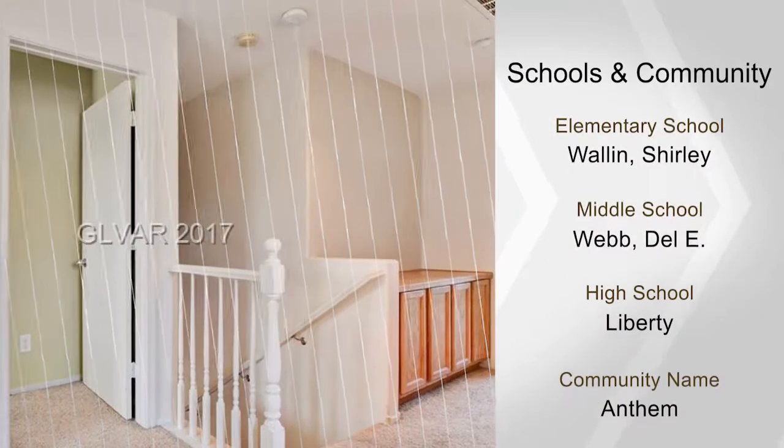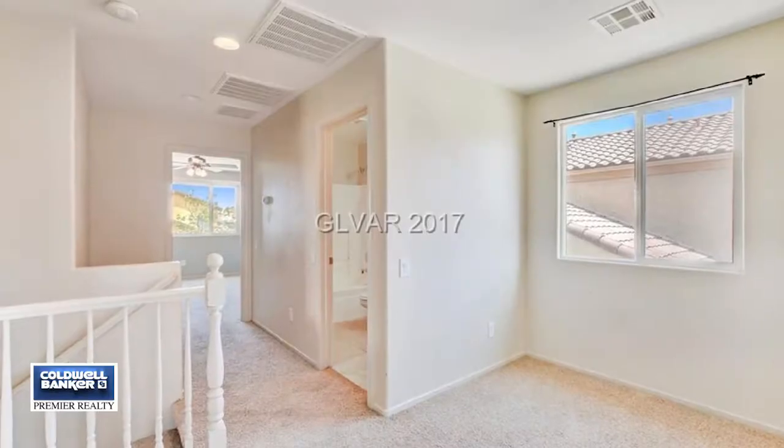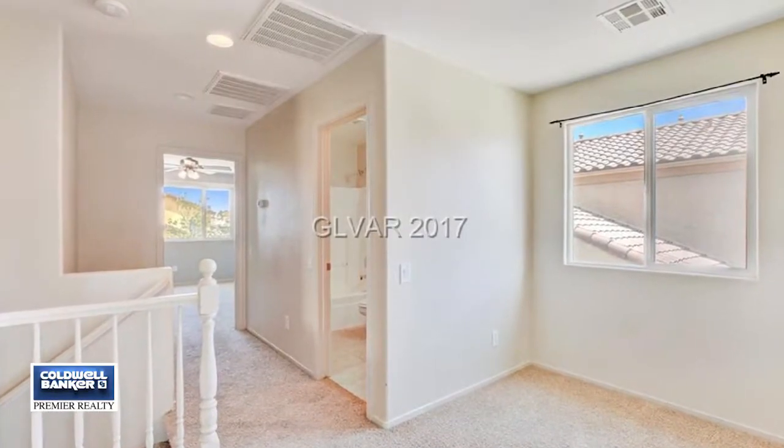The refrigerator, washer, and dryer are included. The master bedroom has a ceiling fan, a double vanity, and a separate tub and shower.